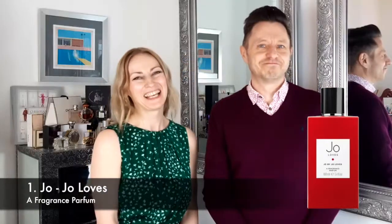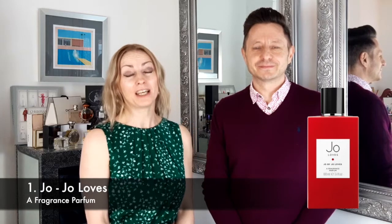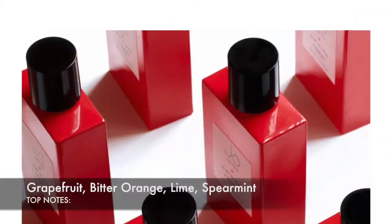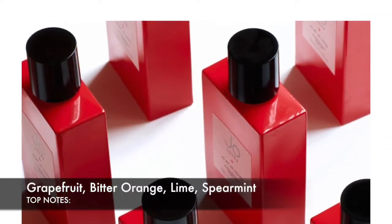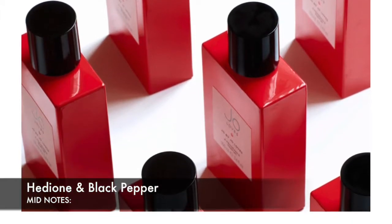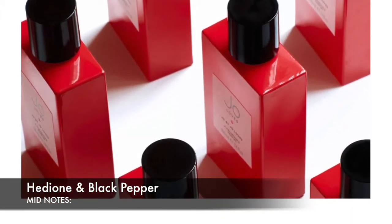Number one on our list is Jo by Jo Loves. Jo by Jo Loves fragrance was launched in 2018 and it is a fresh citrus aromatic scent inspired by Jo Malone's love for citrusy smells. Fragrance notes are top notes of grapefruit, bitter orange, lime and spearmint. Mid notes include hedione — a kind of jasmine, a fake jasmine some people say is aphrodisiac —